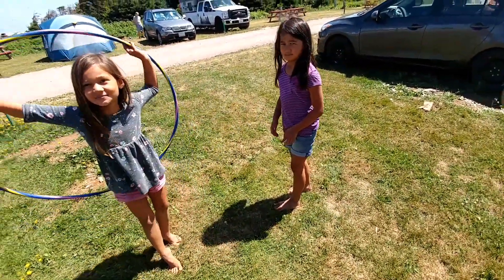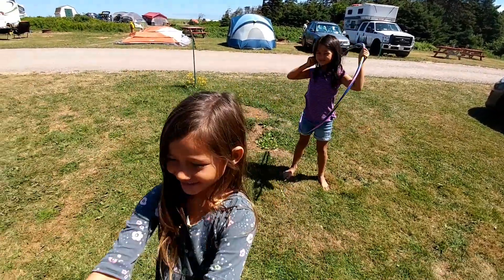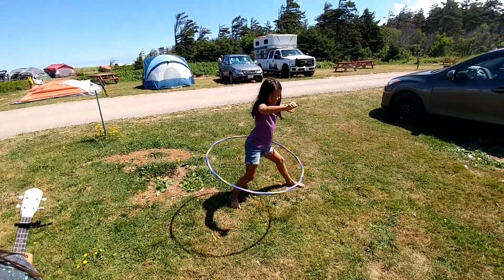Let Ava try. Daddy's trying to do it while he plays the tune. I don't think I can do it. Can I do it? Yeah. Well, what's this for? That's for playing. Alright, Ava's gonna go forever.